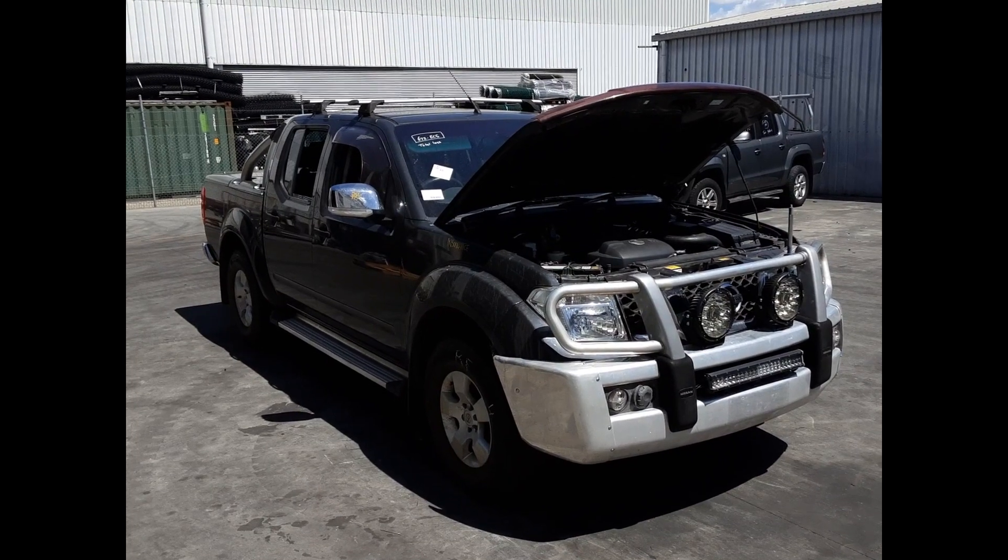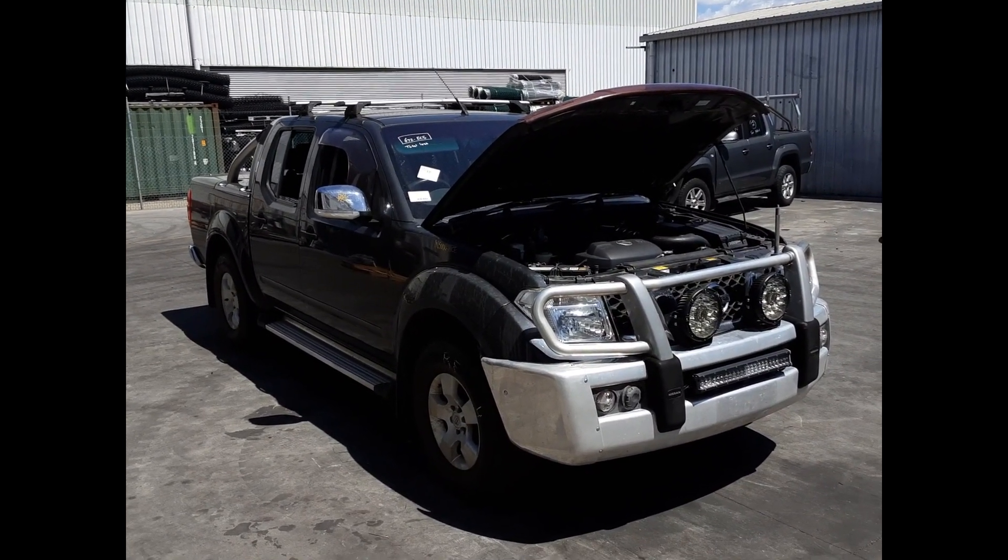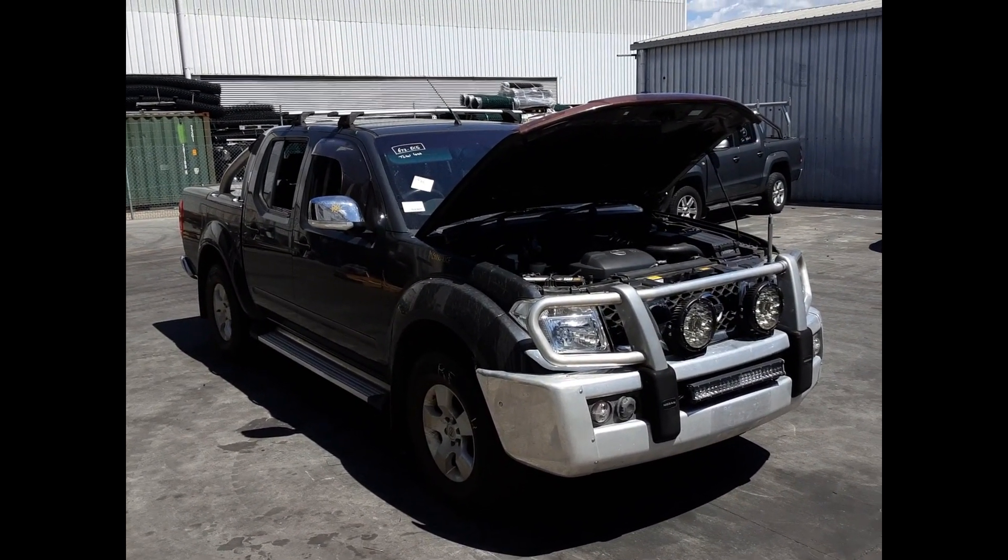Hi, this is Chris from Total Parts Plus. Today we have a 2008 Nissan Navara STX dual cab ute, stock reference number 5282.